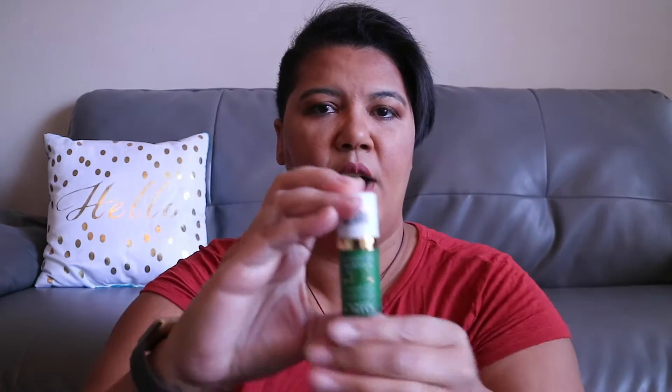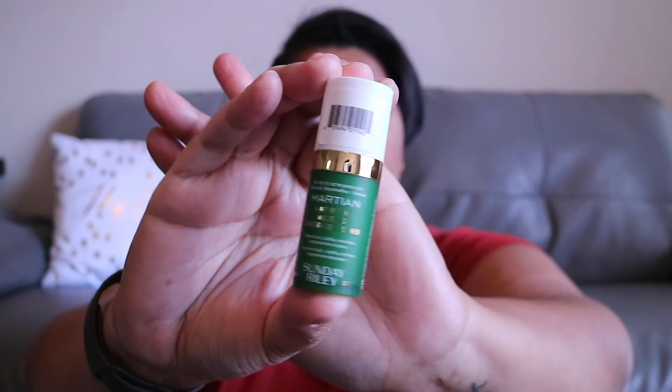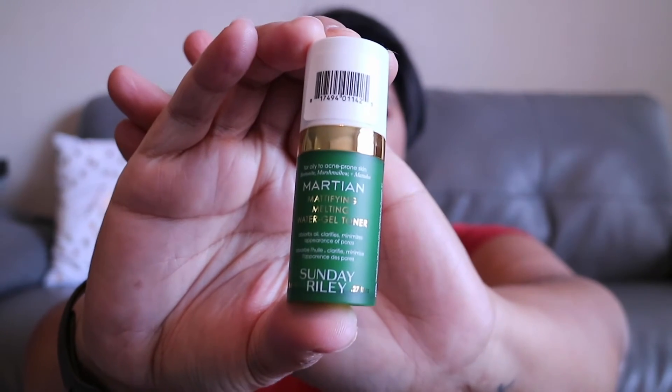The last thing I got in store — I used 100 points to try out a Sunday Riley item. Like I said, I've been debating between Drunk Elephant and Sunday Riley. So this was a 100 point perk and this is the mattifying melting water gel toner. I just picked up a couple other Sunday Riley products in some other little kits, so I want to put these together and try using them all and see how it works. I'll let you guys know.